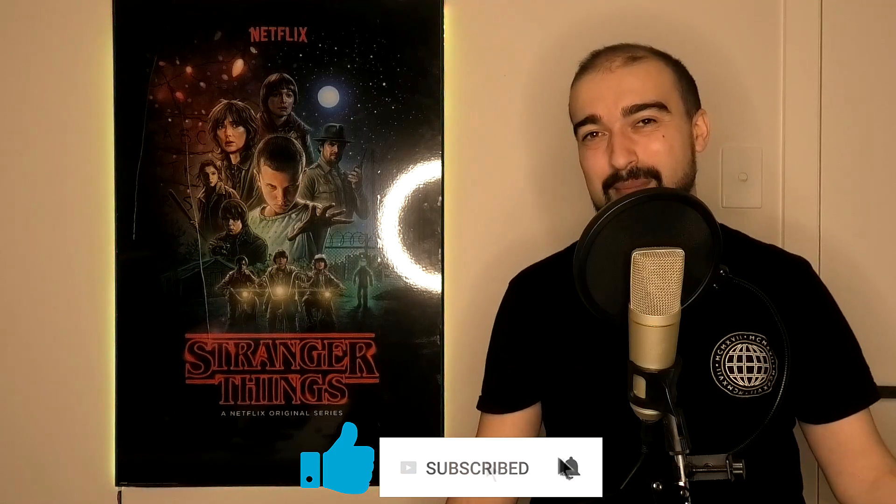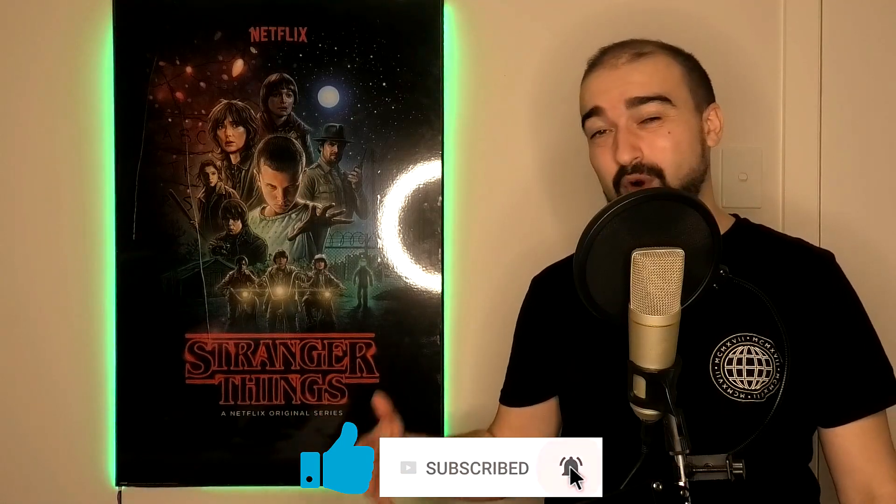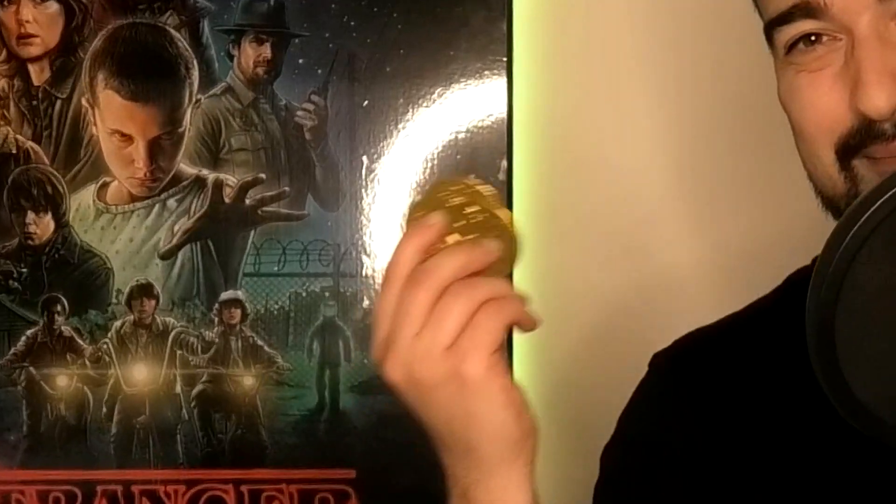Thank you all for being patient with me. I really hope you enjoy today's video. Please remember to like, comment, subscribe, and join as a member if you can. Thank you all so much for almost getting me to 40,000 subscribers — you have no idea how much I appreciate it. Let's begin this video and try to earn some money.